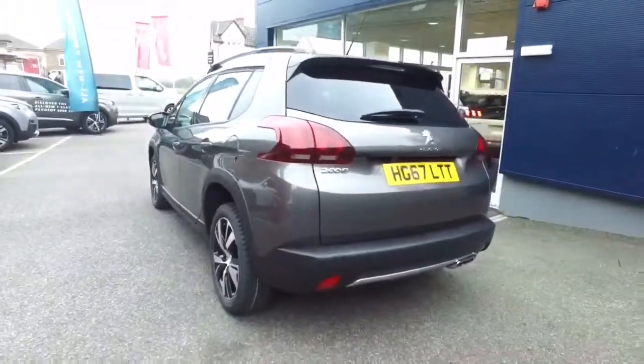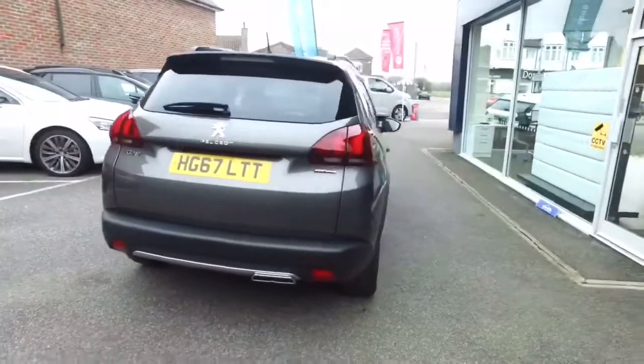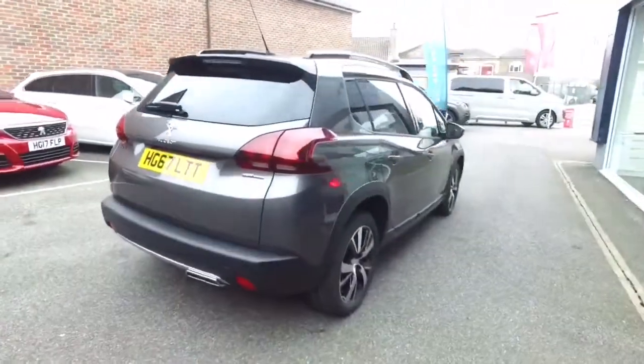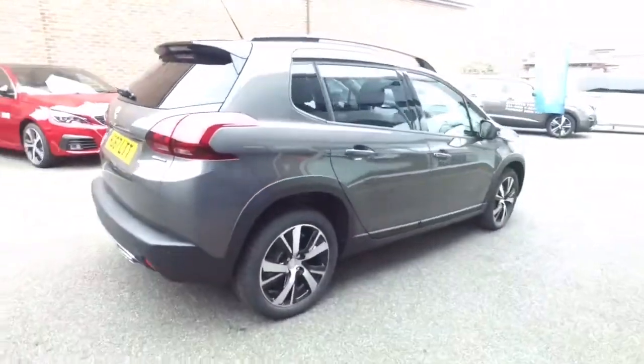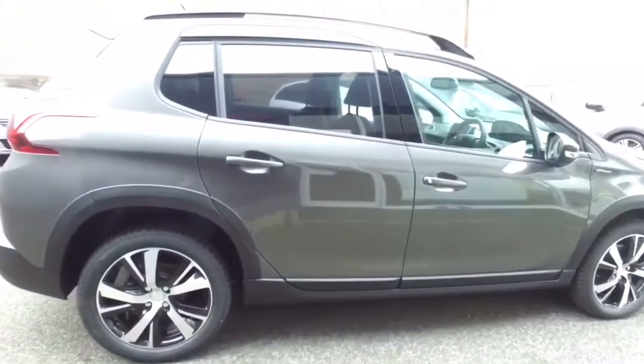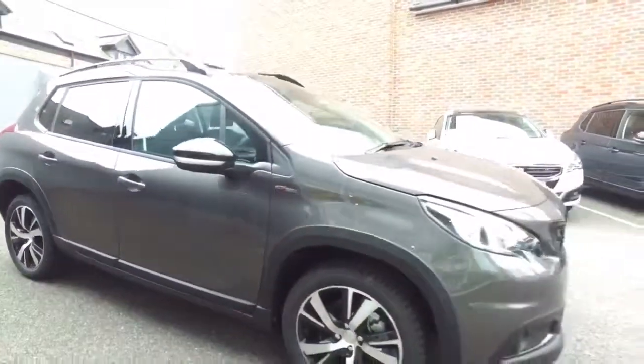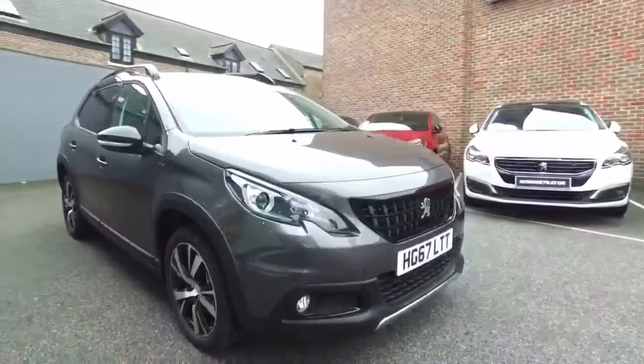This car is in Nimbus Grey. The GT Line has a number of cues to show you the difference between the other models. The GT Line has the dark roof rails, black door mirror cappings, and the black grille as well.